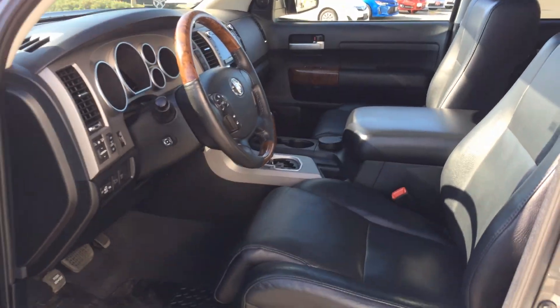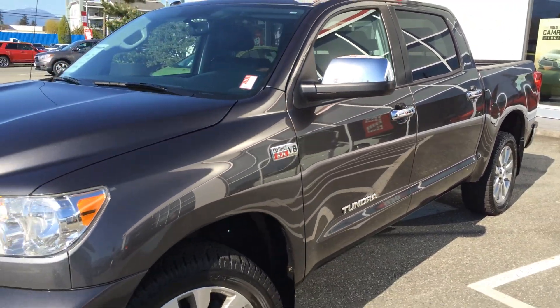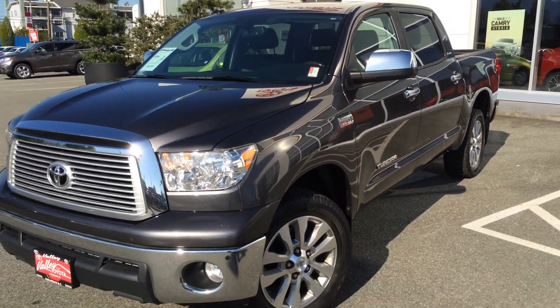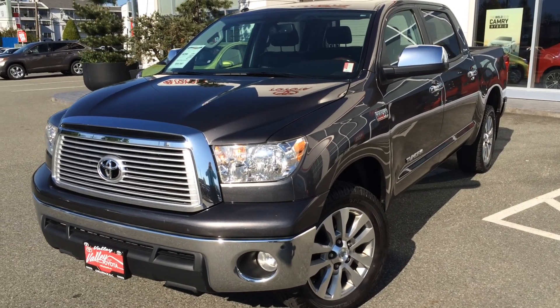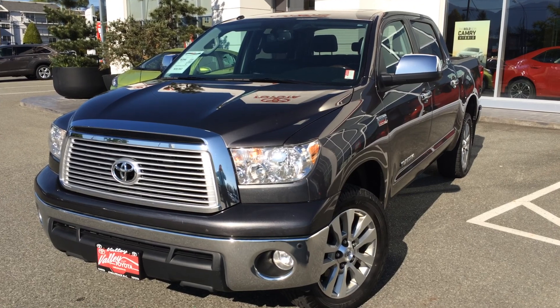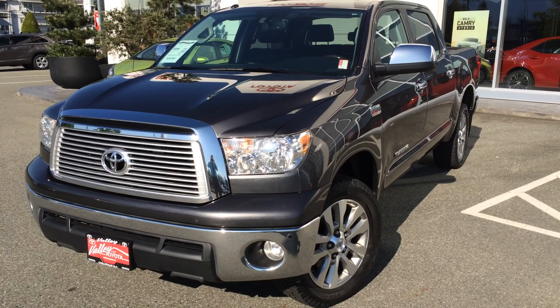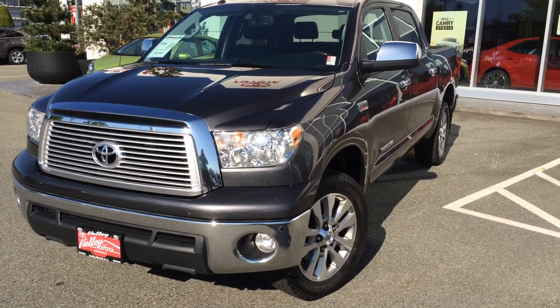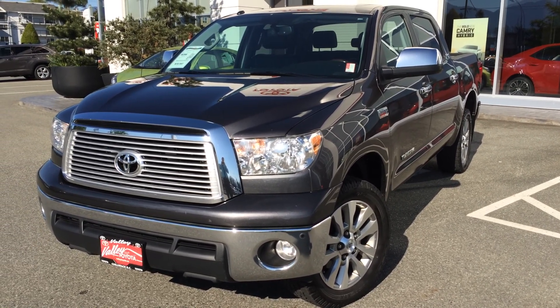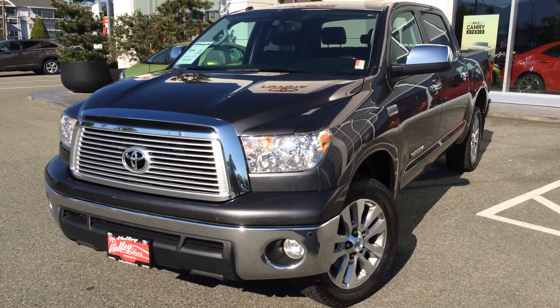I'll give you a quick look at the sunroof. If you'd like some additional information about this 2013 Toyota Tundra Platinum CrewMax, please don't hesitate to give us a call here at Valley Toyota Scion in Chilliwack, BC. We are in the heart of the Fraser Valley, about an hour from Vancouver, about 45 minutes from the Langley area, and about 20 minutes from the Abbotsford area. If you're making your drive from the interior, we're about a two-hour drive from Kamloops down the Coquihalla Highway. We'd love to talk to you more about this Tundra or any other quality pre-owned vehicles we have for sale here. Look forward to speaking with you soon — take care.